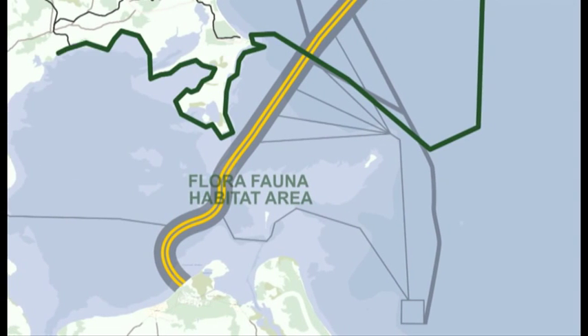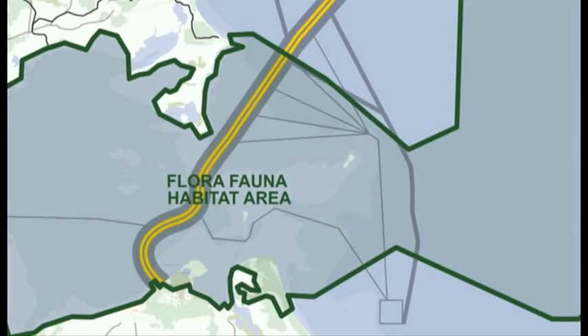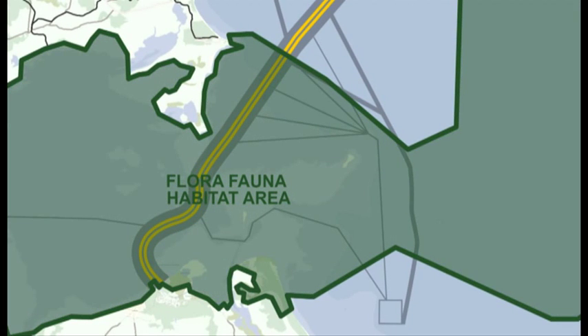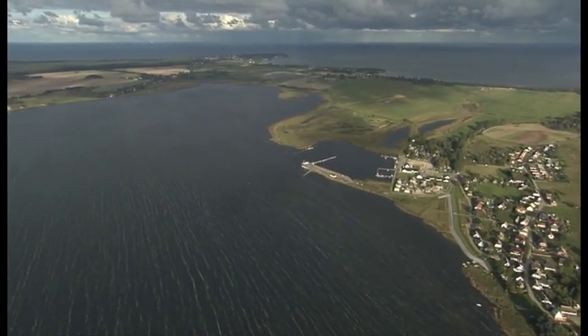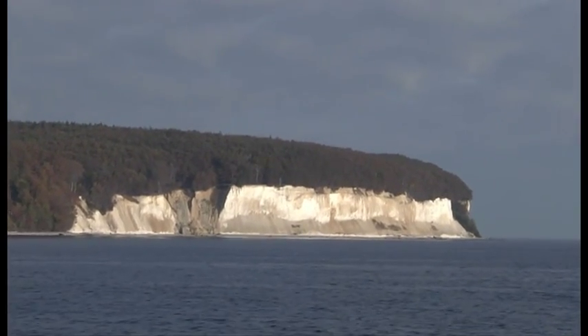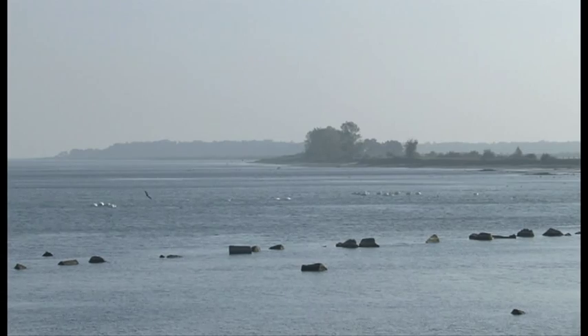The German Landfall section is situated in a dedicated flora fauna habitat area. Following European directives, flora fauna habitats are considered environmentally particularly valuable and therefore need specific protection.